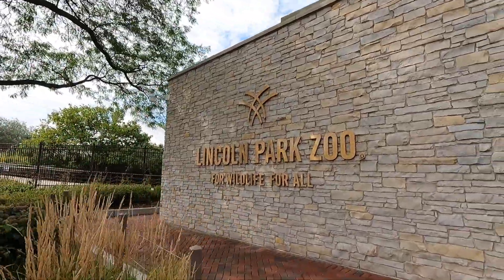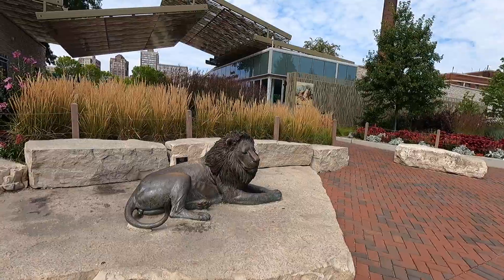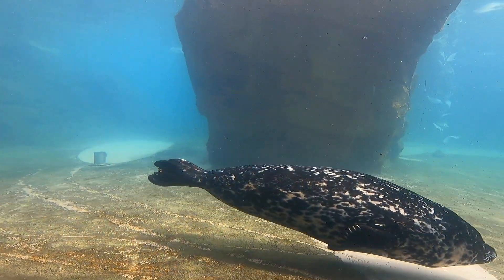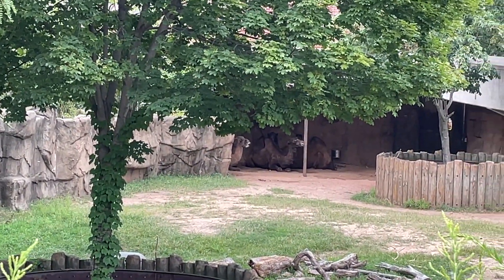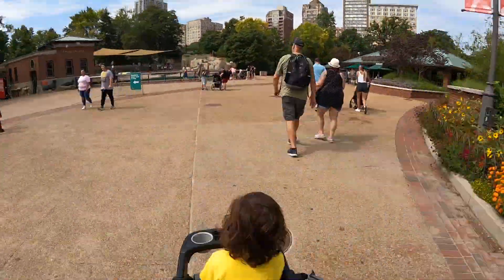Lincoln Park Zoo was founded in 1868 and is 35 acres, which houses 1,100 animals from some 200 species. This is the fourth oldest zoo in North America and one of the few that has free admission in the United States. Come join our family as we explore the top three things we love about Lincoln Park Zoo.